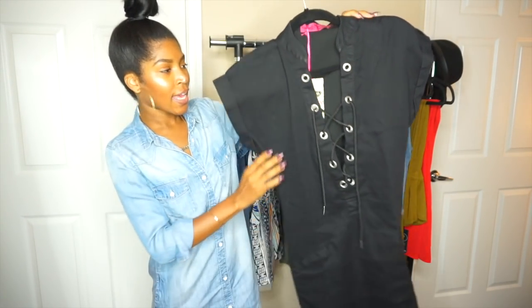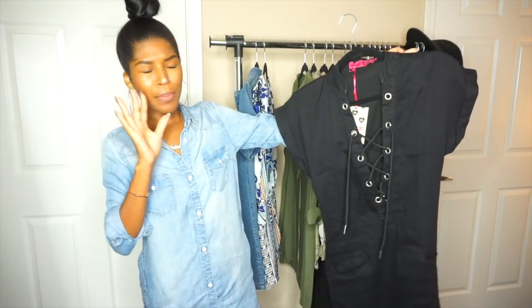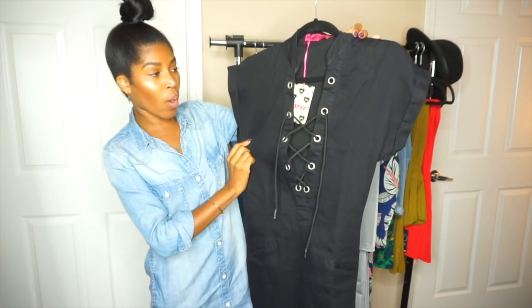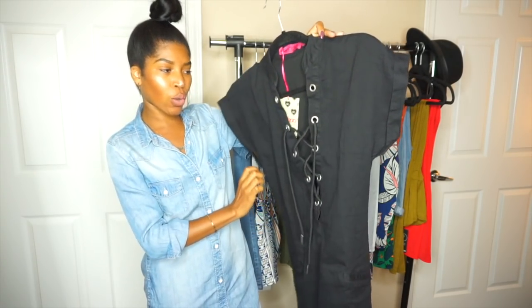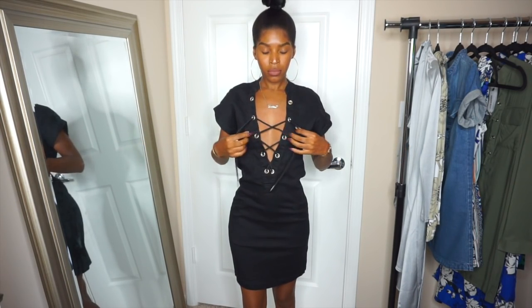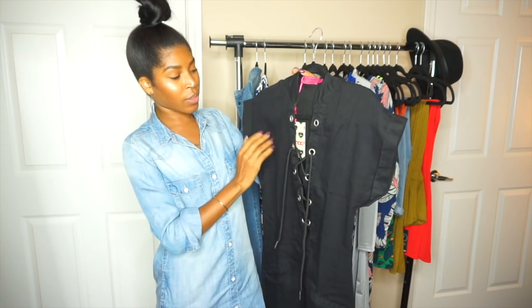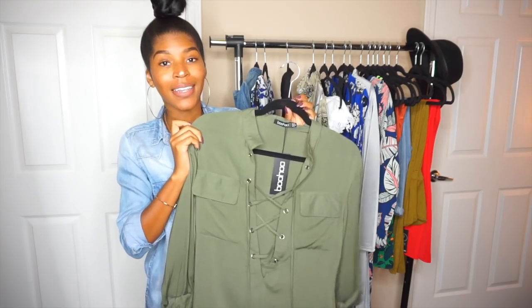Next I have a black denim dress. It has kind of a batwing sleeve — not quite a batwing, but the sleeves are much wider, you'll see when I try it on. It does have a lace-up detail, so again you might need to wear some pasties because your bra will show through. I don't really like that look, so I'll have to find something cute to put under there.